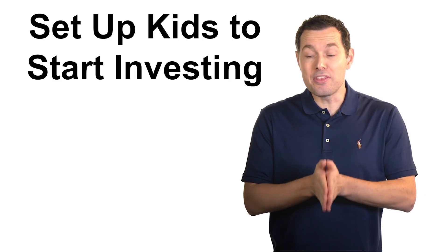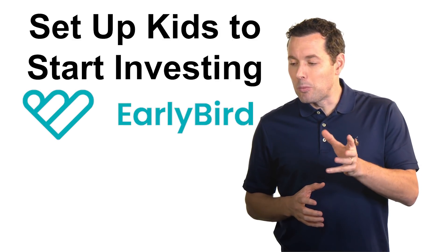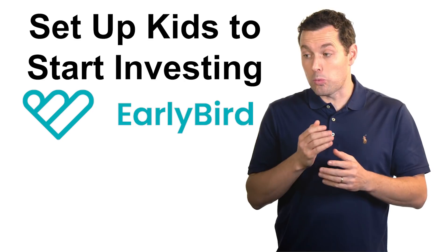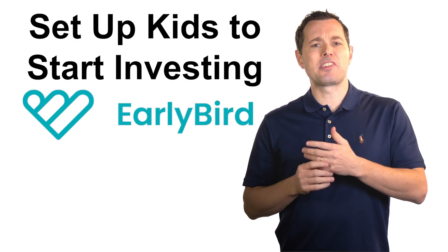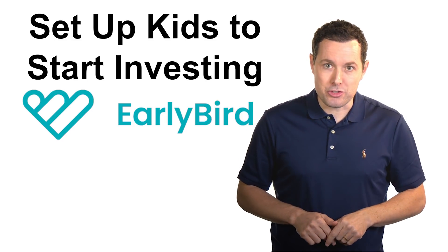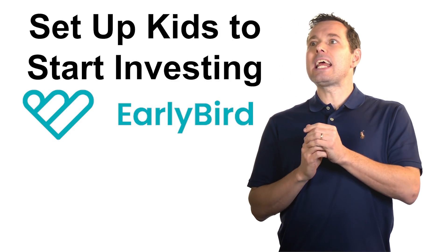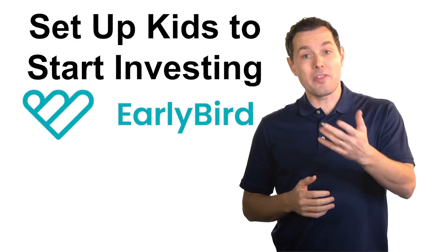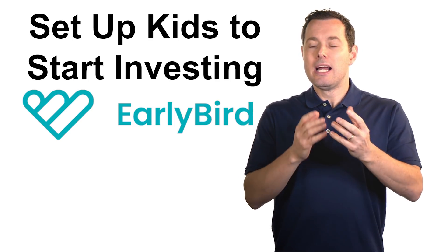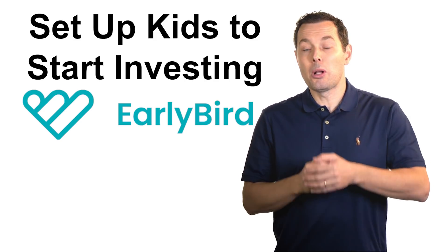I want to take a minute to talk about this video sponsor — a company called Early Bird. What's interesting about this partnership is how it started: my sister went to college with one of the guys at the company, and at a barbecue she told me about what Early Bird does. I said, you've got to put me in touch with them. Basically, Early Bird makes it easier to meaningfully gift and invest in the financial future of our kids, so me reaching out is how the relationship began.